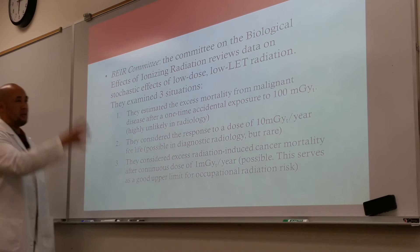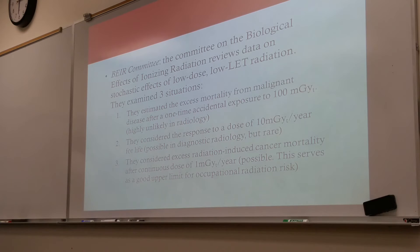Number one: they estimated the excess mortality from malignant disease after a one-time accidental exposure of 100 milligrays, which converts to 10 rads. This is highly unlikely in radiology. Number two: they considered the response to a dose of 10 milligrays per year for life — it may be possible in diagnostic radiology, but it's rare.